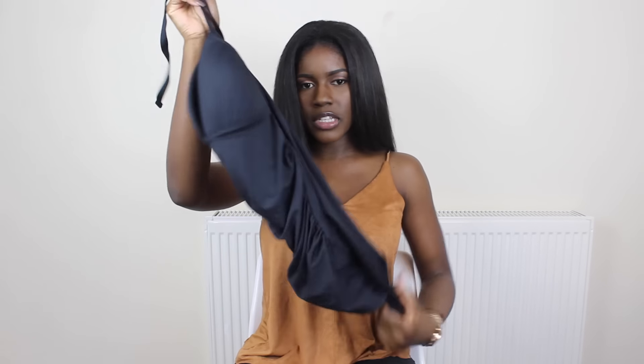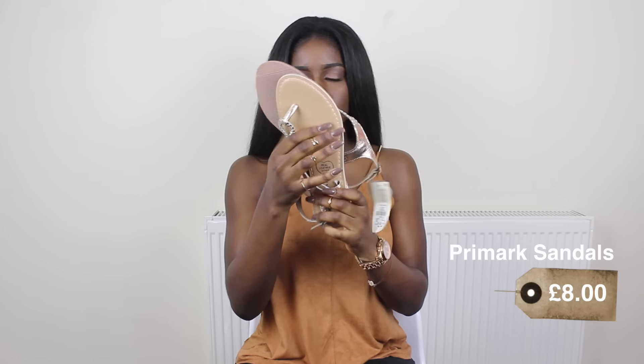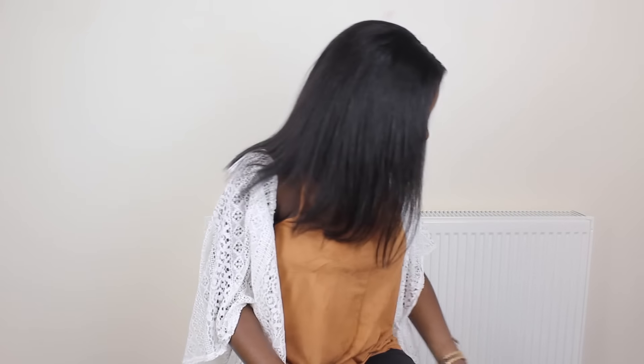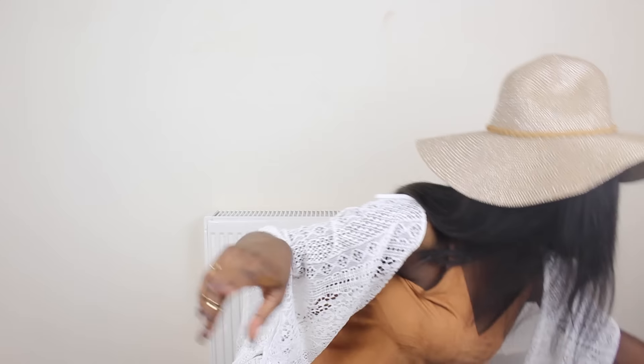Lastly, my Primark haul — and I can't even be bothered to lift the bag because it's way too heavy! First is this bikini which surprisingly fits my bust — it's actually a size 10 and I thought I'd need a 16, but the cup is quite big and it fits perfectly. Next are these sandals I love — they're gold with braided details, so cute. Then there's this shawl-type piece — a sarong sort of thing — and this hat.